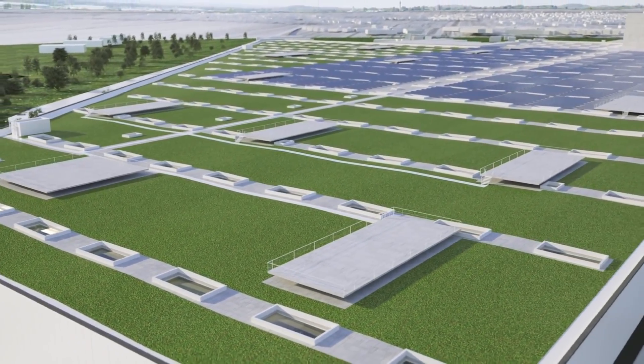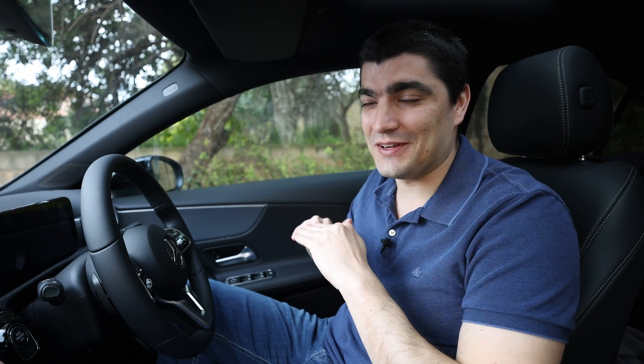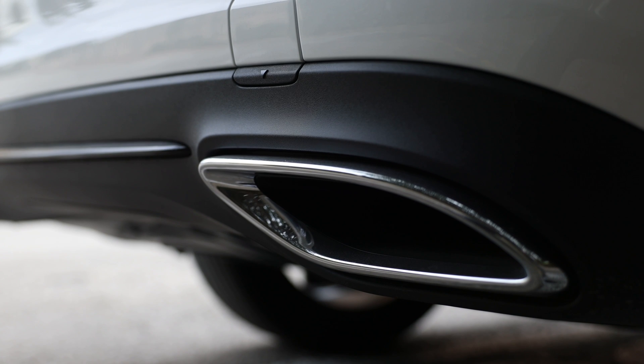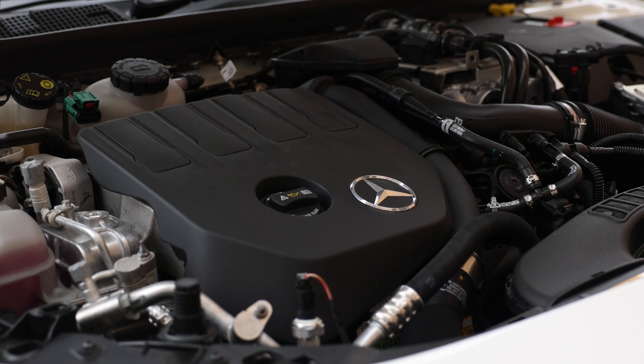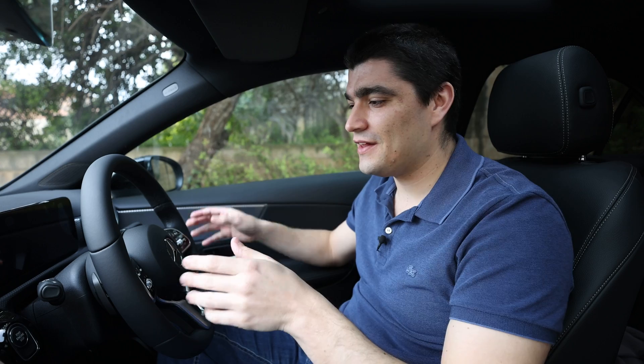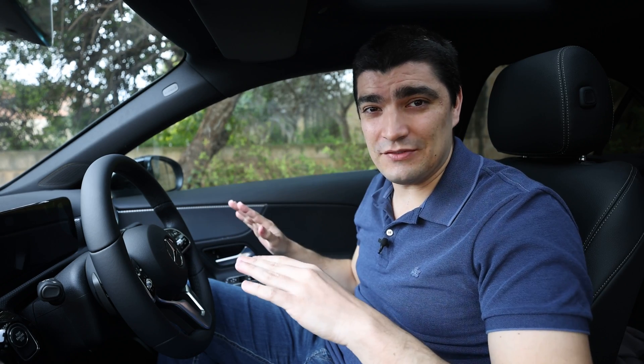A funny thing about this car: the exhaust tips you see at the back are actually 100% fake — they are simply a design element. Of course this car does have a real exhaust since it has a standard petrol engine in the front, but they've hidden the exhaust in the center of the car facing downward, so the exhaust tips at the back are completely fake.